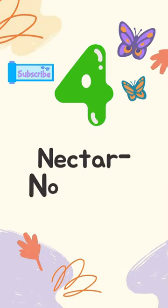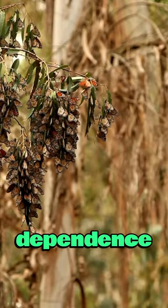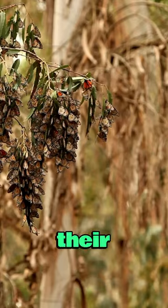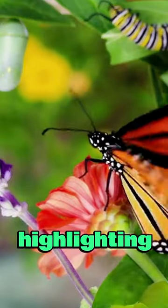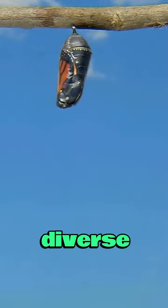Number 4: Nectar-Nourished Flight. Learn about their dependence on nectar, fueling their migratory journey and highlighting their crucial role as pollinators in diverse ecosystems.